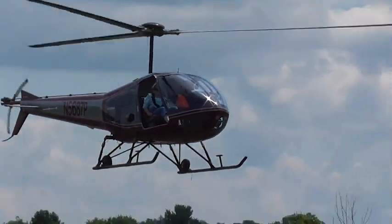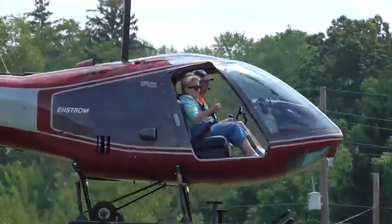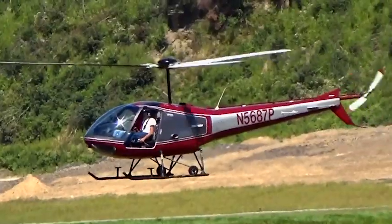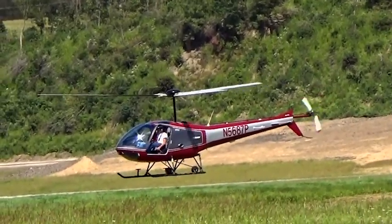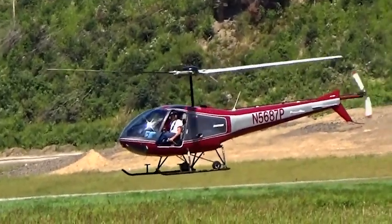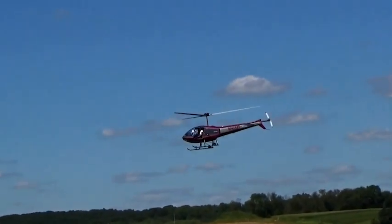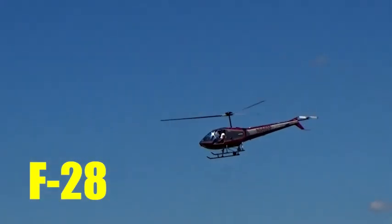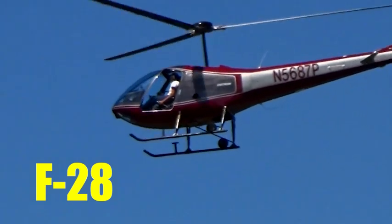Not really sure what benefit that provides, other than maybe a cleaner look and potentially being a little less exposed to the elements, though you might have to keep that area pretty clean. A feature I personally like about this helicopter — which does take away from the aesthetics a little — is that the wheels are usually left on. Because of the helicopter's small size, I think it's a pretty nice feature, since that's one less thing you've got to carry if you need to move it around on the ground or put it in a hangar. I also think it looks pretty good, especially compared to the R44 or the Schweitzer 300.